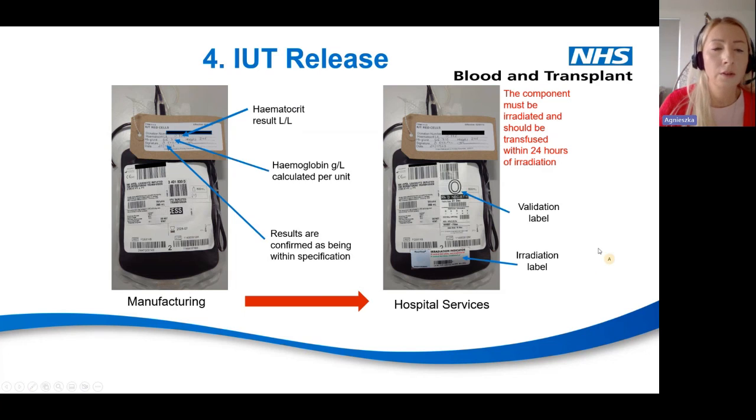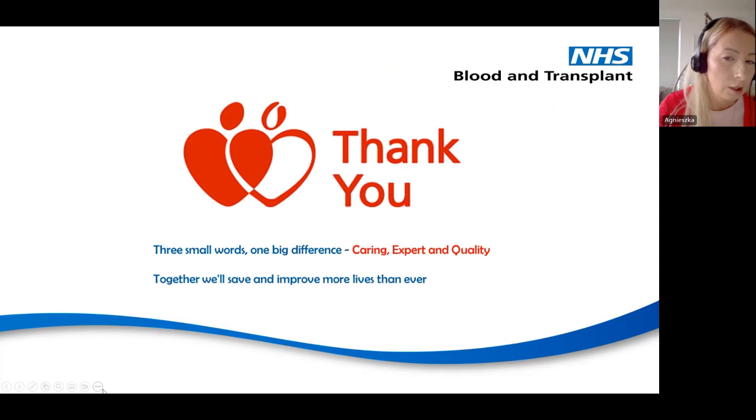The final pack shows the unit from the manufacturing department on the left — already processed, with all results written on the label including haematocrit result, date, and the person who confirmed results are within specification. On the right is the unit from hospital services where the validation label is applied and the unit is irradiated. The component must be irradiated and should be used within 24 hours of irradiation.